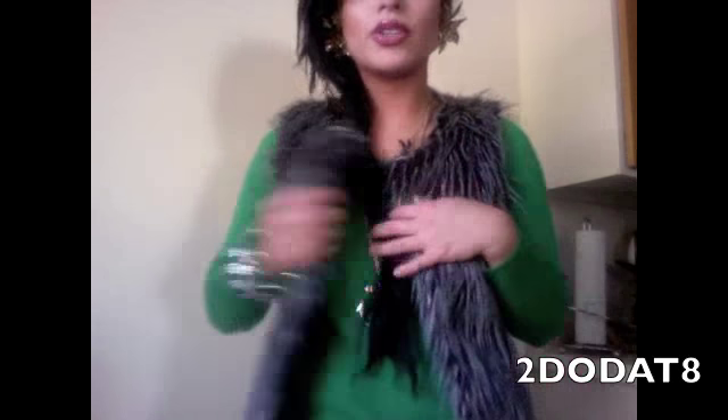I'm wearing my furry vest today that I showed in my recent haul — I got it at Marshall's and I love it. I'm also wearing jeggings with it.